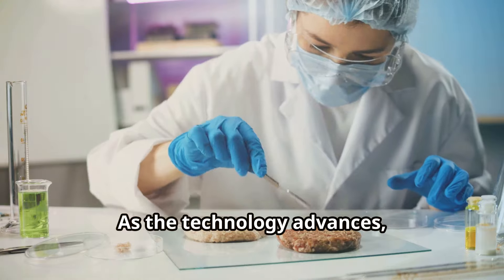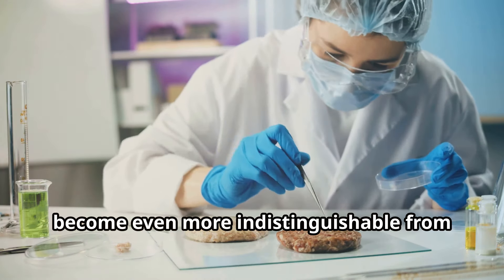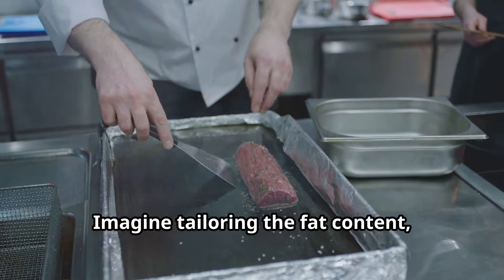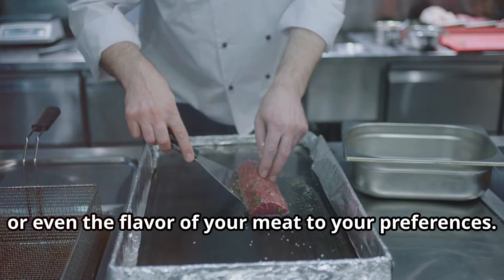As the technology advances, we can expect the taste and texture to become even more indistinguishable from traditional meat. Moreover, lab-grown meat offers the possibility of customization — imagine tailoring the fat content, nutritional profile, or even the flavor of your meat to your own preferences.